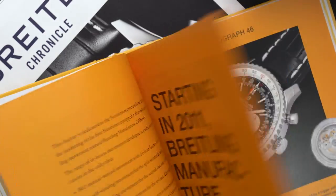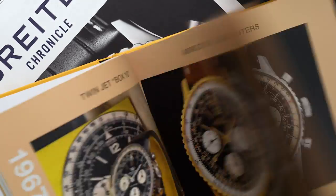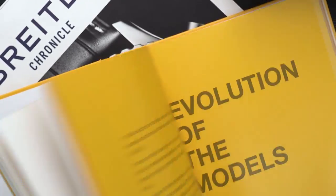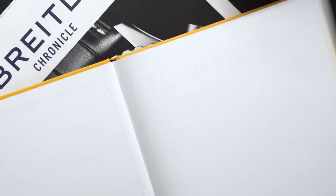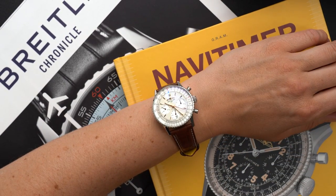I'll be totally honest with you — before this watch I was never really a fan of the Navitimer. And if you're looking to get some great history facts from me, sorry, this book is all I've got. But if you've come to see some great footage of the new Breitling Navitimer, you might have come to the right spot.